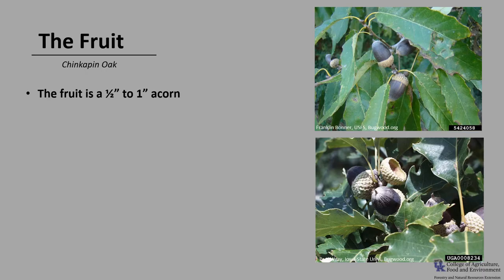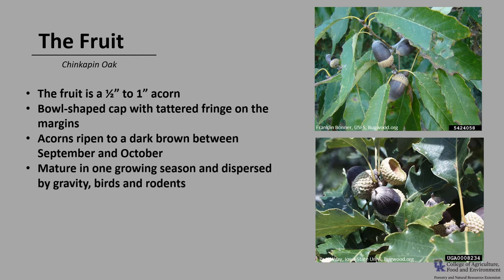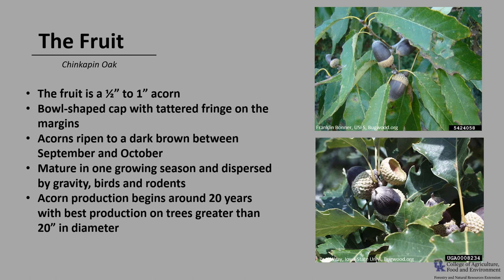The fruit of chinquapin oak is an acorn borne either singly or in pairs. The acorn is usually about a half inch to one inch long, with a bowl-shaped cap that covers about a third of the acorn. The cap has tattered fringes around its margins. The acorns ripen to a dark brown between September and October, maturing in one growing season as with other white oaks. They are dispersed by gravity, birds, and rodents, and germinate soon after falling. Even though animals are good dispersal agents, they also consume many of the sweet acorns. Acorn production usually begins around 20 years of age, with best production on trees greater than 20 inches in diameter. Good seed crops vary from year to year — cold or wet weather during the flowering season in spring can result in poor seed production.